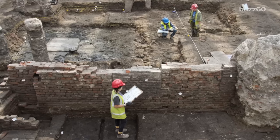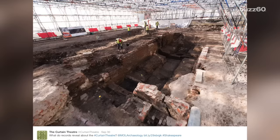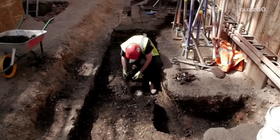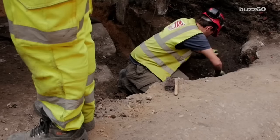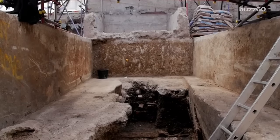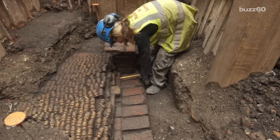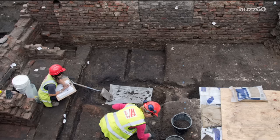Unlike most Elizabethan theaters, the well-preserved remains of the Curtain are rectangular in shape instead of a round amphitheater. Archaeologists found secret passageways underneath the stage, where actors could have changed costumes or moved around without having been seen by the audience, which is not a feature found in other theaters of its time.